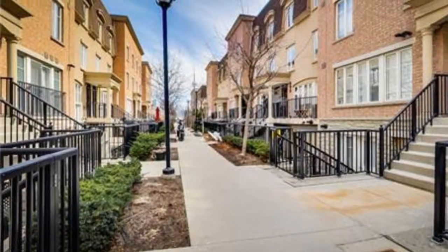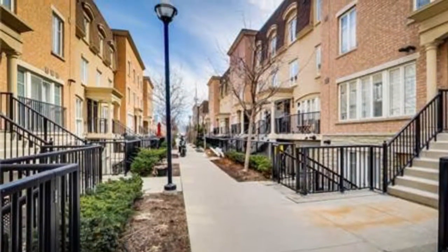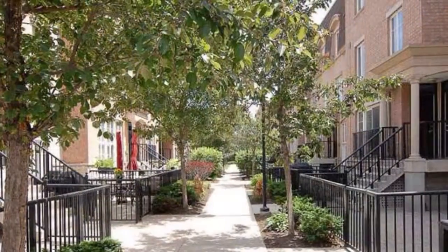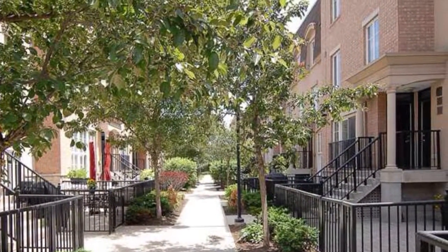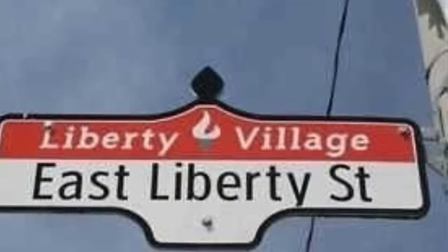46 and 50 East Liberty Street towns in Liberty Village, Toronto. Magnificent towns that are single, double and three stories. One-of-a-kind area with one-of-a-kind towns.